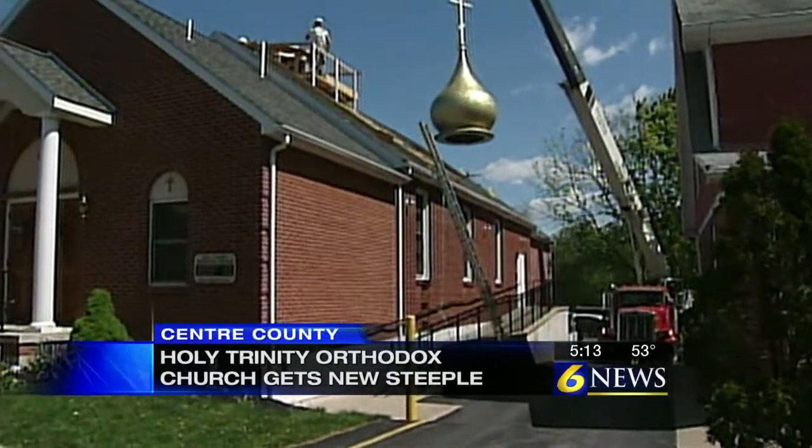We asked about the dome's unique shape, which developed in parts of Russia. It was really a Byzantine dome that kind of developed a peak on it because of snow loads.